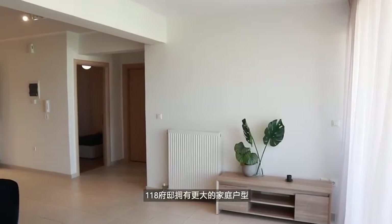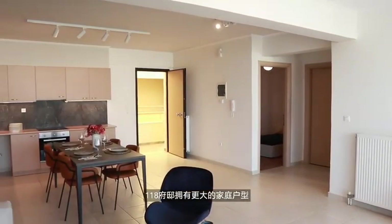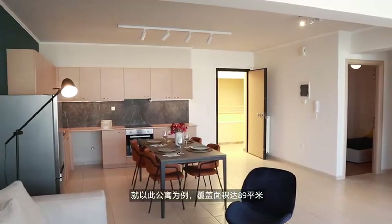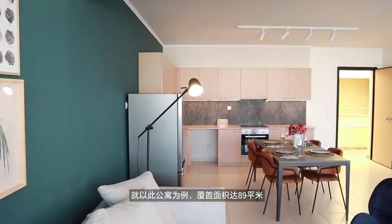Compared to most properties in the Greater Athens area, 118 has much larger apartments that perfectly suit families. Take this apartment as an example, with a total area of 89 square meters — deep and comfortable.